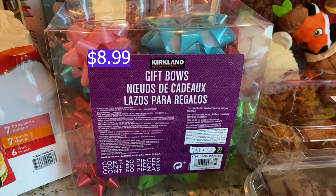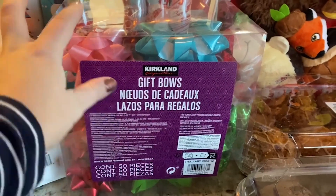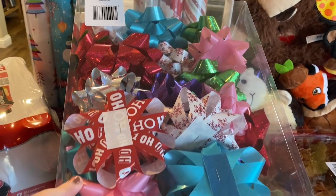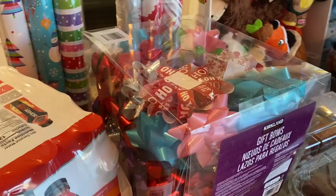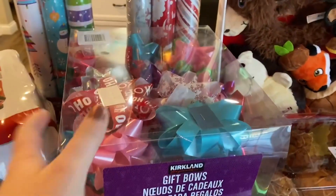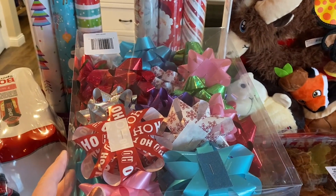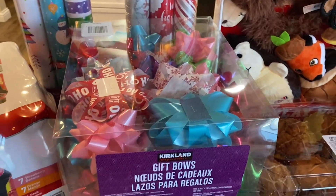Next, getting into some Christmas items, we went ahead and picked up this gift bow box. It has several different kinds of bows for decorating your packages for Christmas and I just thought they were so pretty. I think it was only about eight dollars. I don't normally do bows but I love them so much I figured we would do bows this year.